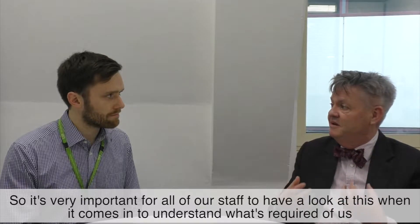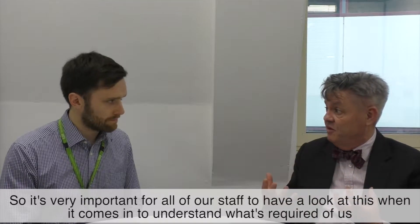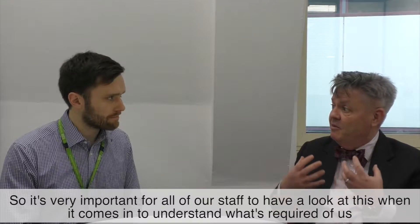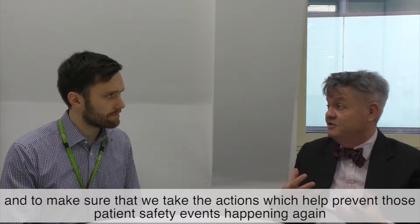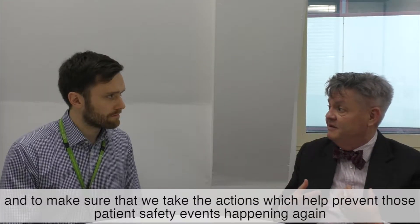When they decide that there is an issue, they issue a type of alert which they send out to every organisation, outlining the patient safety issue and indicating a number of steps that they want the trust to take, backed up with some educational information. It's very important for all of our staff to have a look at this when it comes in, to understand what's required of us and to make sure that we take the actions which help prevent those patient safety events happening.